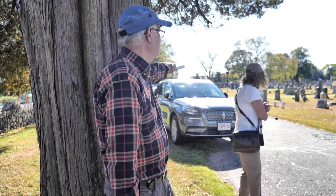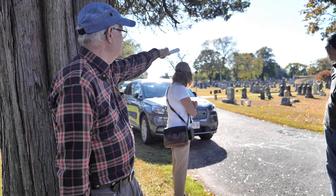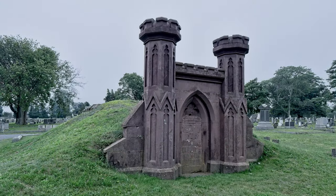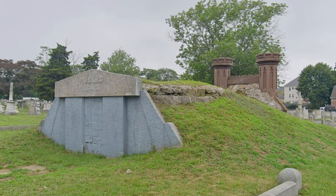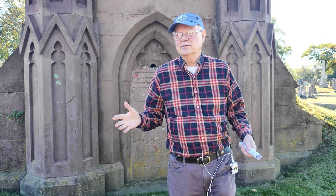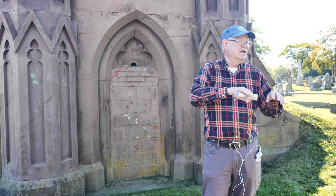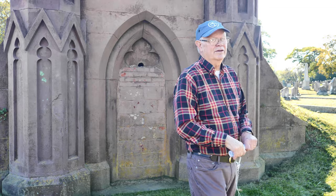We're going up this first roadway here to talk about that big dirt-covered monument. This particular structure is called a tumulus — an earthen covered vault. Very common in this style; you see it in almost every cemetery, even small ones. The space inside was called a receiving vault. It was a place to store bodies in the wintertime when you couldn't dig graves. That's what it was used for.